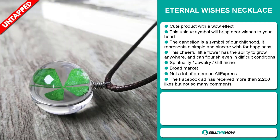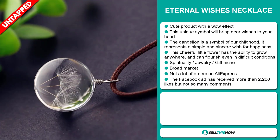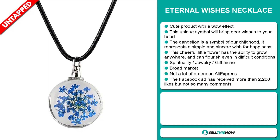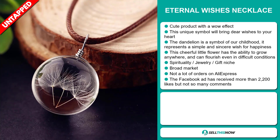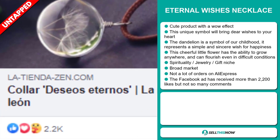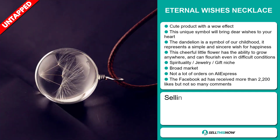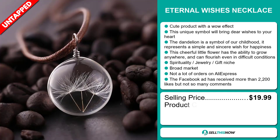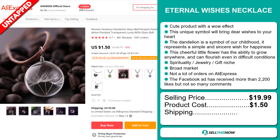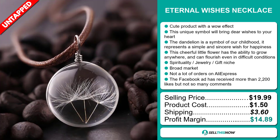We also think that this item has a broad market base and a lot of untapped potential. So far, there haven't been many orders on AliExpress, so you could definitely take advantage of this. And finally, the Facebook ad has received more than 2,200 likes, but not so many comments. The selling price for the Eternal Wishes Necklace is just under $20, whereas the product cost is only $1.50. Shipping will set you back $3.60, so you're looking at a good profit margin of $14.89. Sell this now.